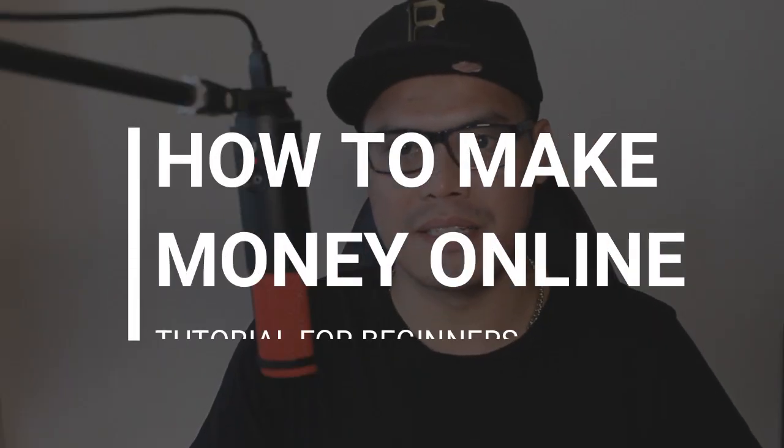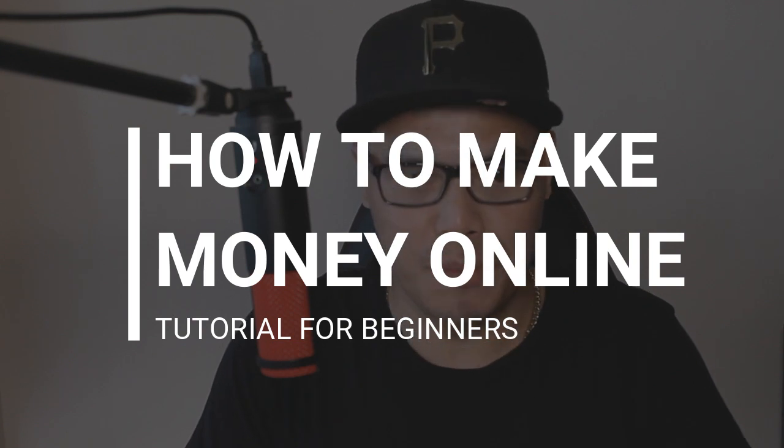Hey everyone, it's Paolo here. So in this video, I'm going to show you how to make money online — a full tutorial for beginners. I'm super excited because I'm going to show you the three simple steps that you will do so that you can also start earning big commissions with high-ticket affiliate marketing.